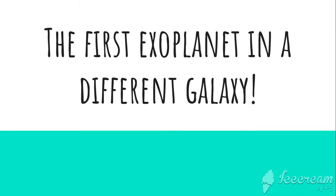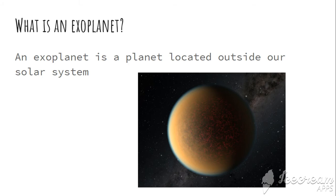Most exoplanets found in a different galaxy. First of all, what is an exoplanet? An exoplanet is a planet located outside a solar system.